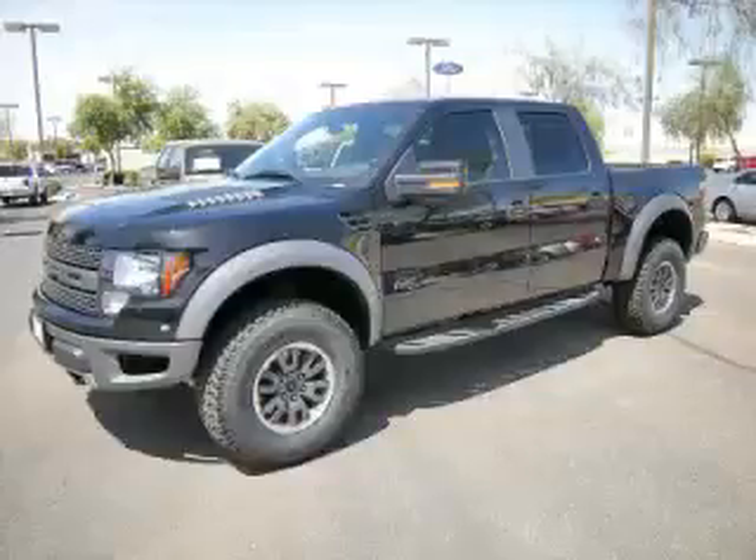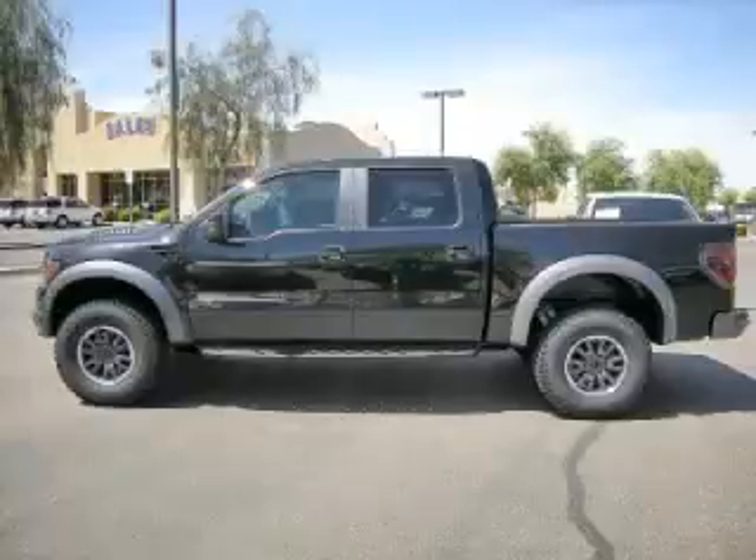This is a 2011 Ford F-150 SVT Raptor, complete with a 6.2L V8 engine.